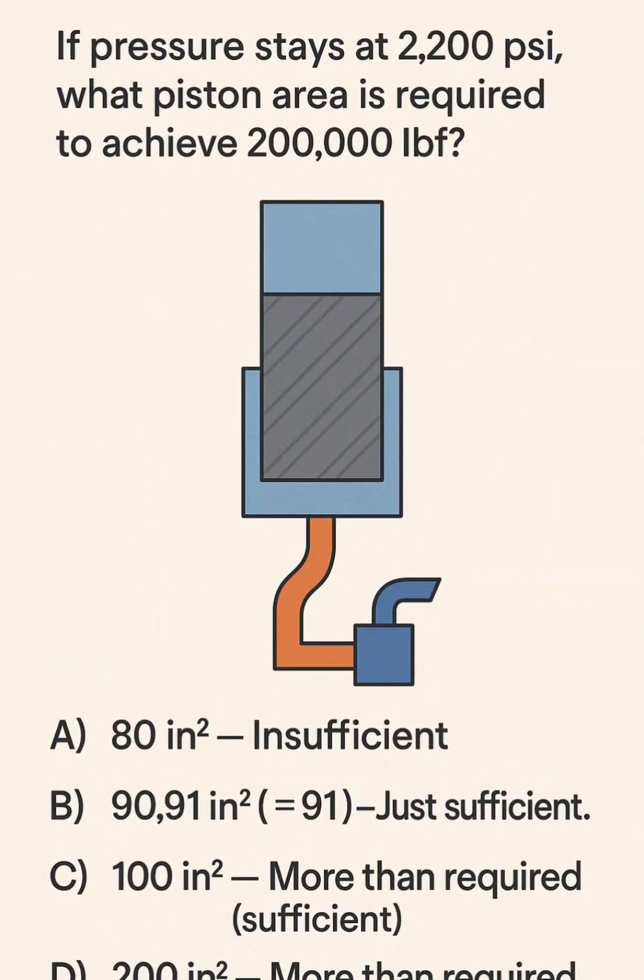Question 3. If pressure stays at 2,200 psi, what piston area is required to achieve 200,000 lbf?